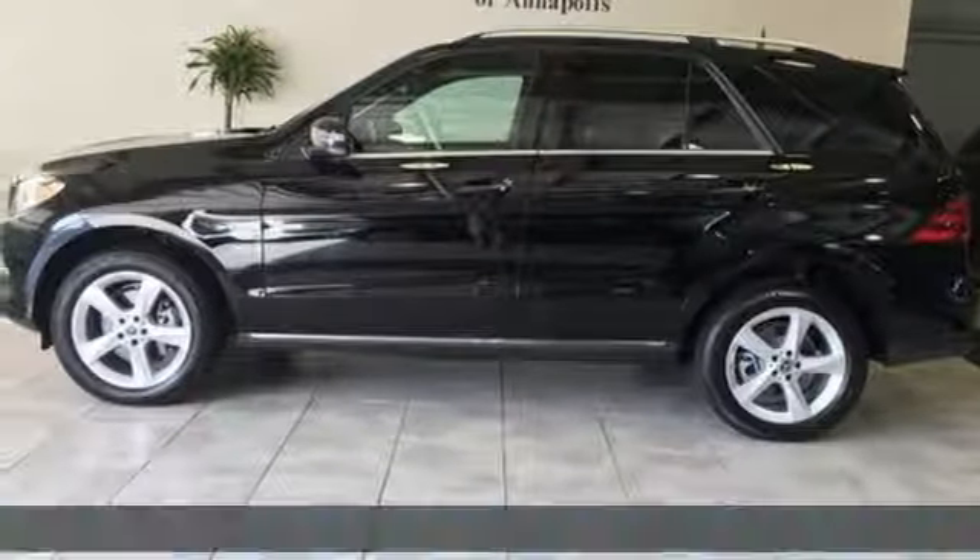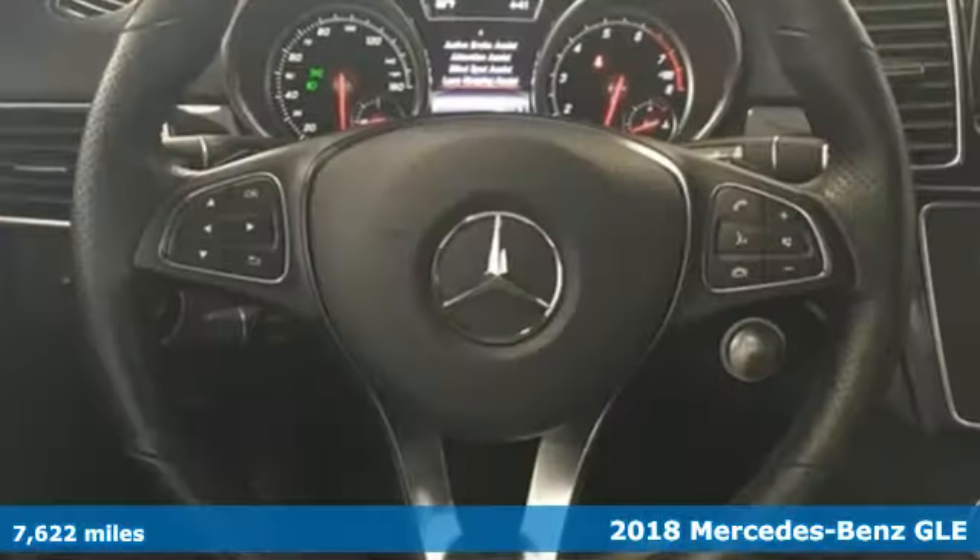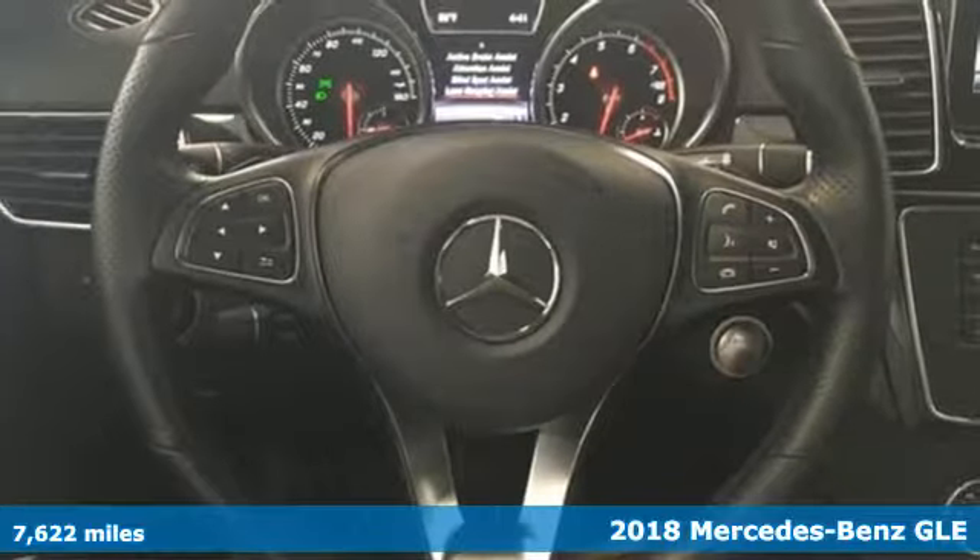It's a 2018 Mercedes-Benz GLE. This GLE is reassuring when the weather turns and rewarding when the road turns.